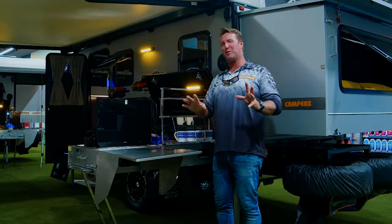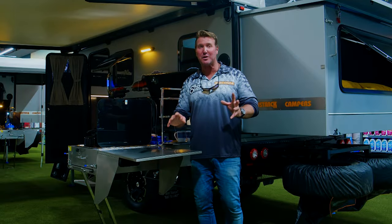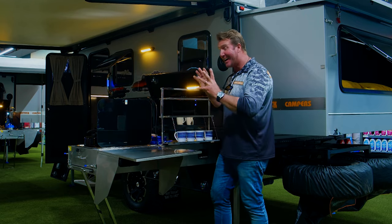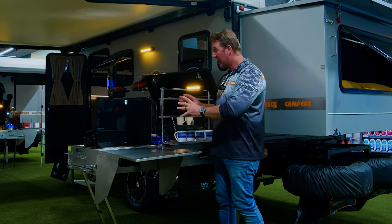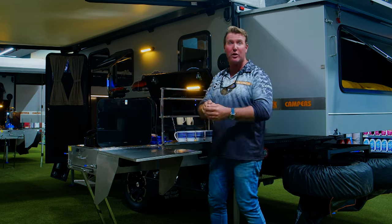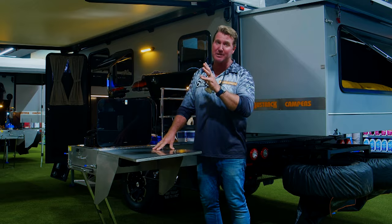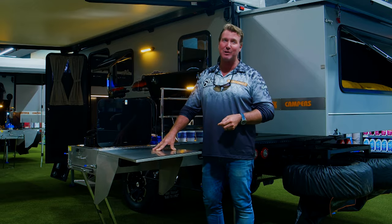If you want a little bit more creature comfort, come and have a look at the AUSTRAC camper trailers and off-road caravans. These things are absolutely amazing. You can go off the grid. They've got a solar panel. They've got everything. In fact, if they haven't got it in-store here at HQ, there's going to be something to your liking that's going to get you off the beaten track.